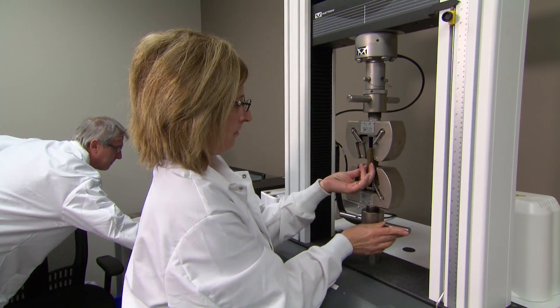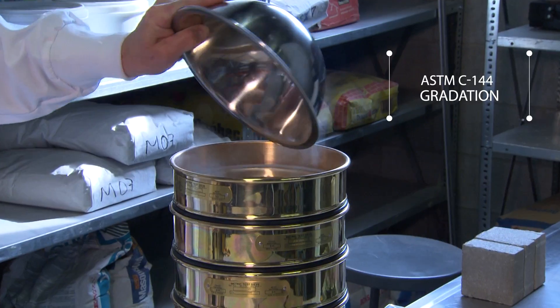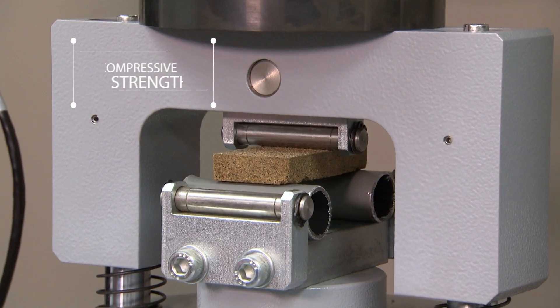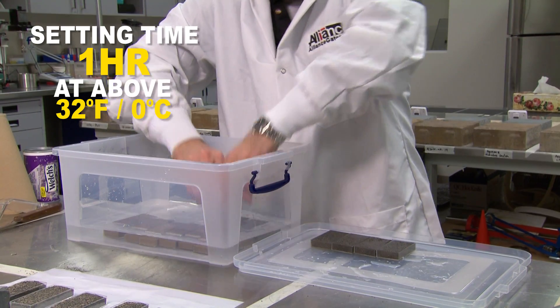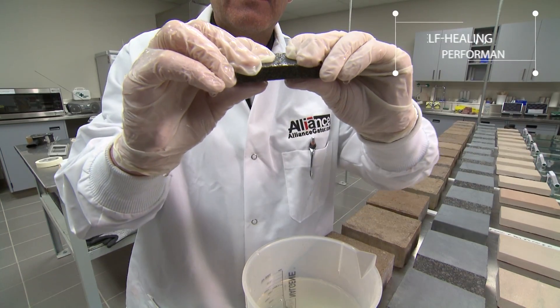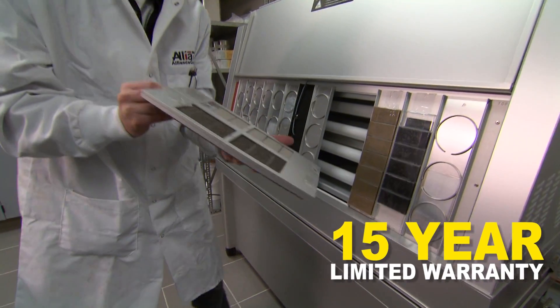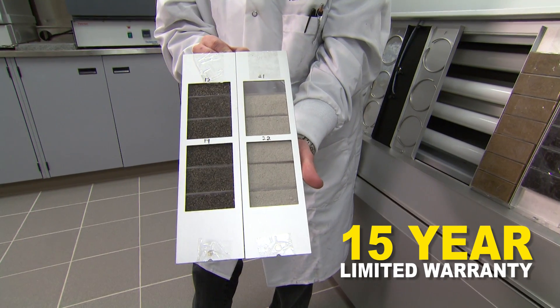But we don't stop there. Further testing ensures ASTM C144 gradation, tensile strength, compressive strength, abrasion resistance, and set-up time guaranteed at one hour at 32 degrees and above. Self-healing performance and durability — proving the product will withstand all weather elements, guaranteed by our 15-year warranty.